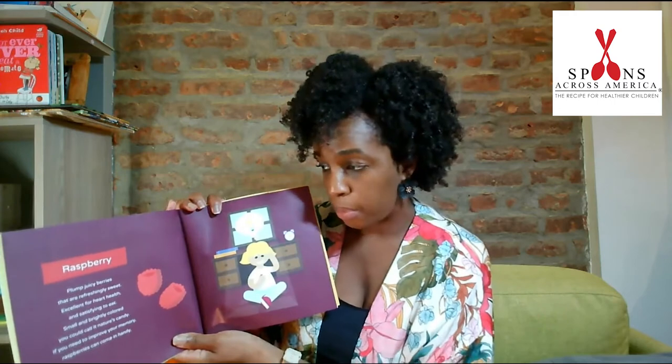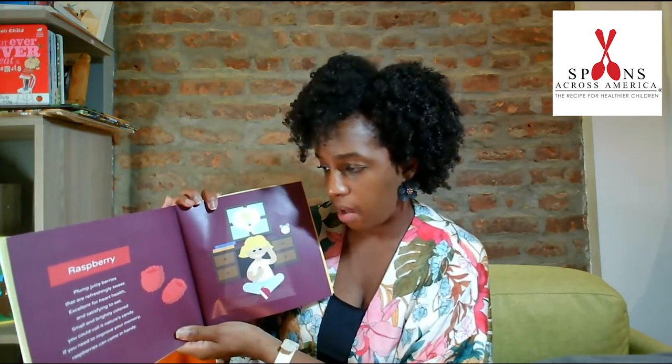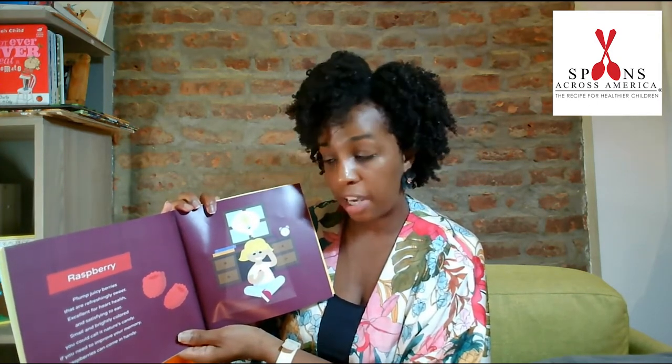Raspberries. Plump juicy berries that are refreshingly sweet, excellent for heart health, and satisfying to eat. Small and brightly colored, you could call it nature's candy. If you need to improve your memory, raspberries can come in handy.